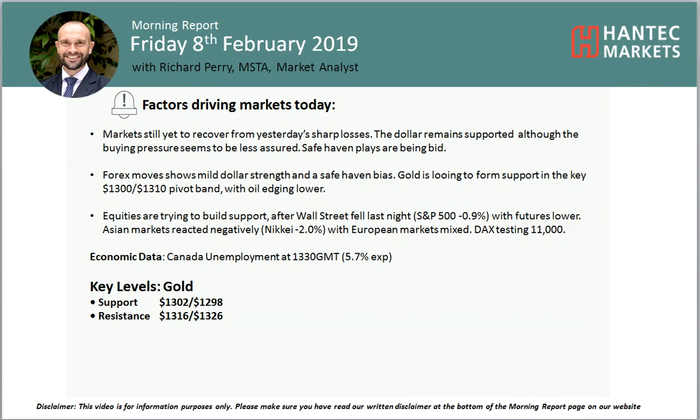Welcome back to my final Morning Report. This video is from Friday the 8th of February with me, Richard Perry, market analyst at Hanson Markers.